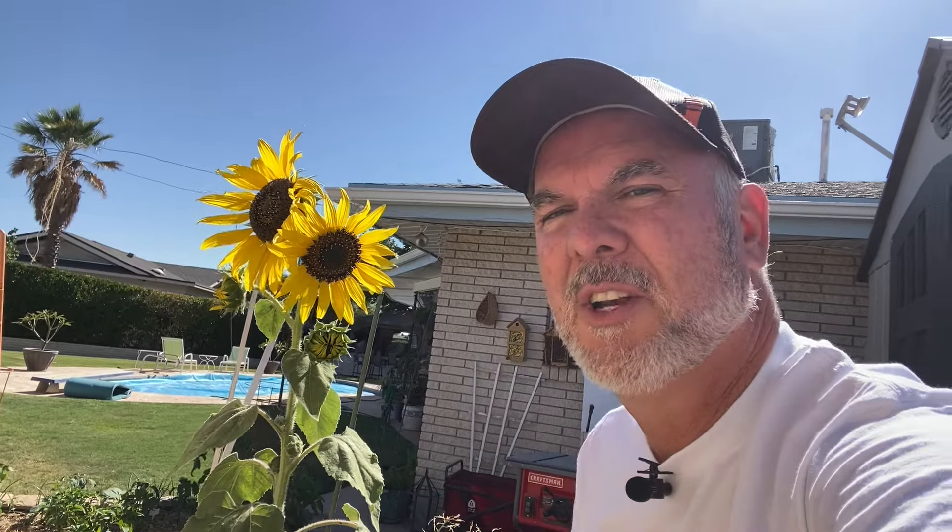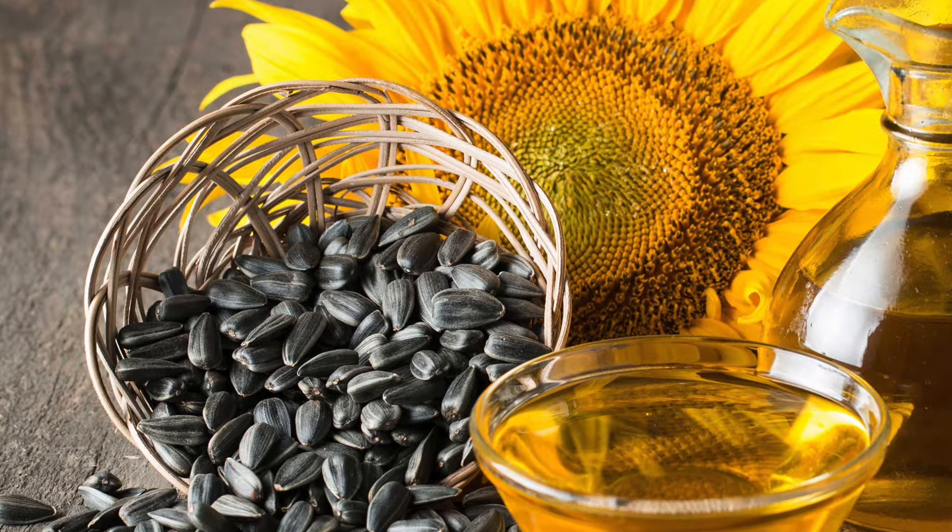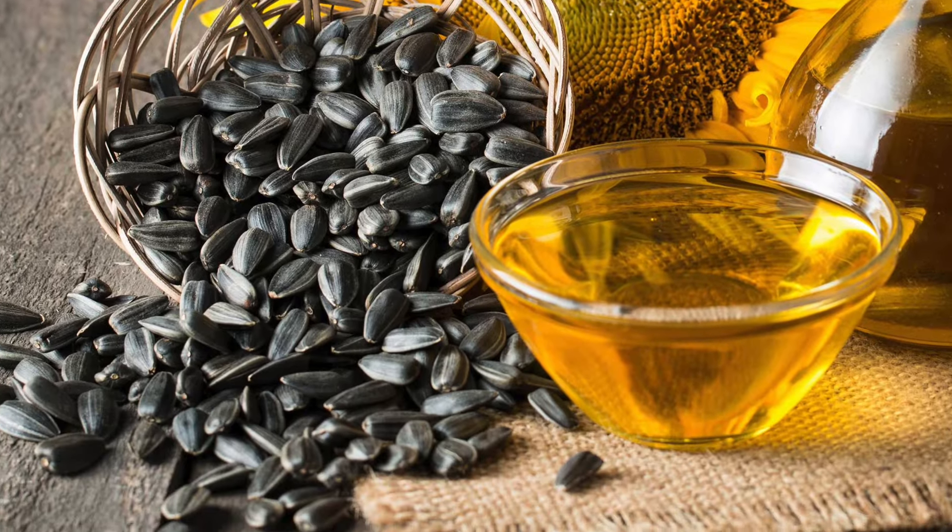So sunflowers are not just pretty to look at — they're also incredibly useful. The seeds are a popular snack and a good source of oil that can be used in cooking and cosmetics. In fact, sunflower oil is one of the healthiest vegetable oils available. It's rich in vitamin E and low in saturated fat.